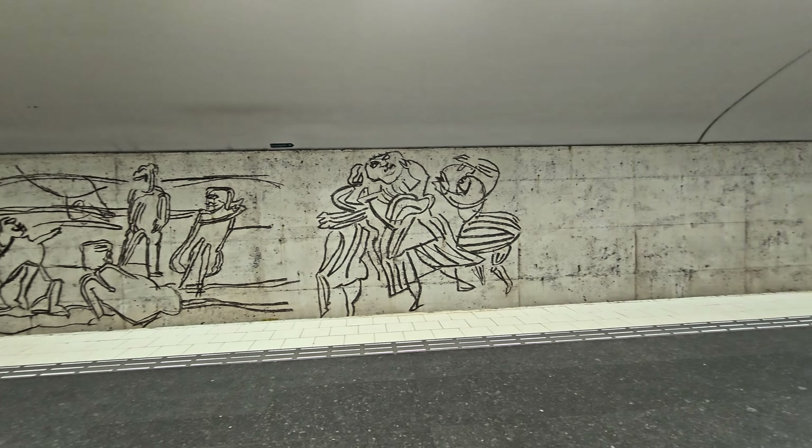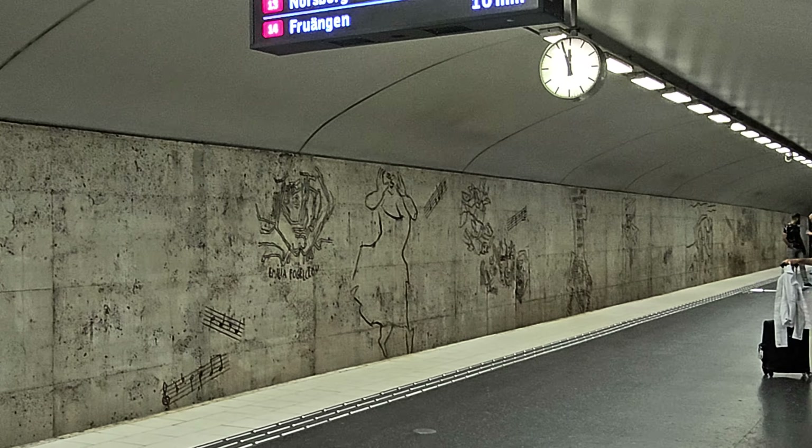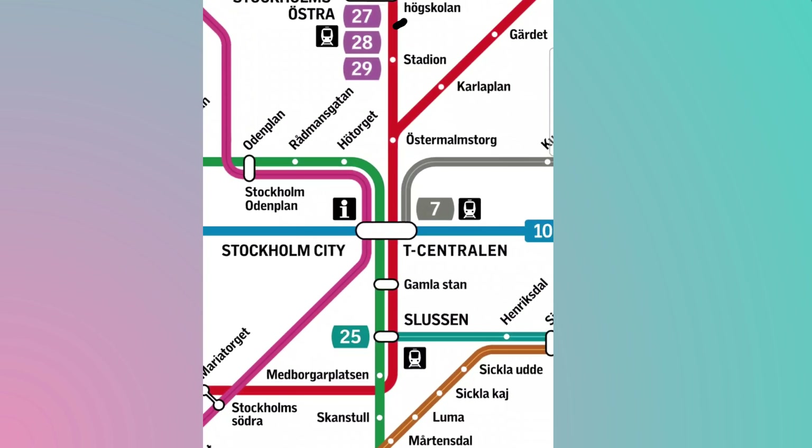The Östermalmstorg station is one of the deepest in the system, located beneath one of the poshest areas of the city. The simple sketch-like artworks belong to several artists, with the prominent themes being peace, equality, and humanity.